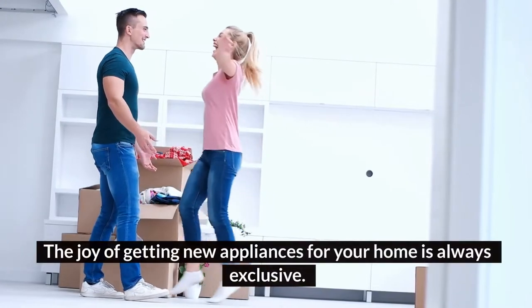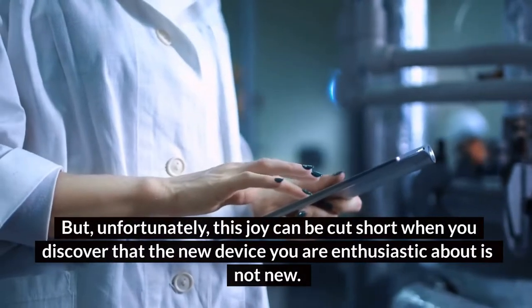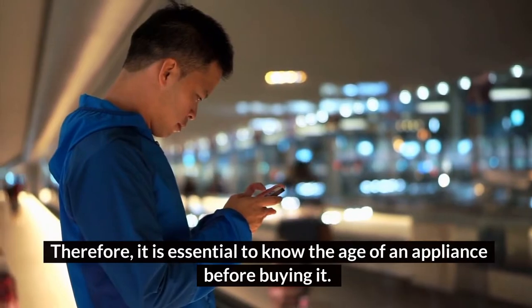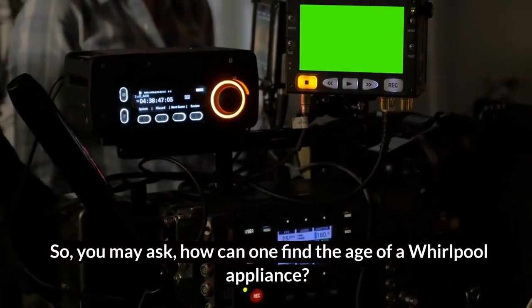The joy of getting new appliances for your home is always exciting. But unfortunately, this joy can be cut short when you discover that the new device you are enthusiastic about is not actually new. Therefore, it is essential to know the age of an appliance before buying it. So you may ask, how can one find the age of a Whirlpool appliance?